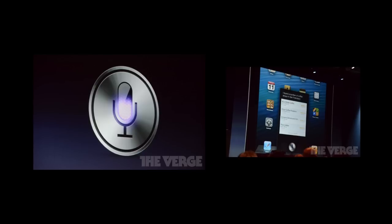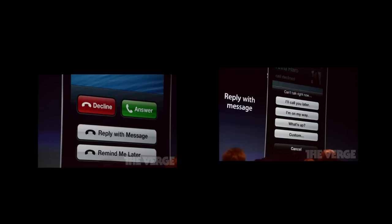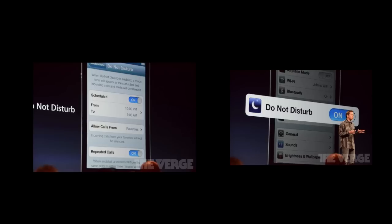iOS 6 will also have deeper Facebook integration, with tap-to-tweet and tap-to-post built into the Notification Center. App Store integration will let you see what your friends recommend on Facebook. There are also new call settings and a Do Not Disturb switch, so messages still arrive but your phone won't light up or ring.